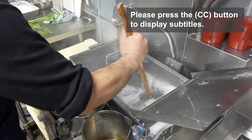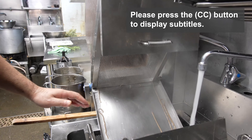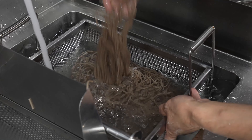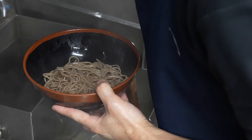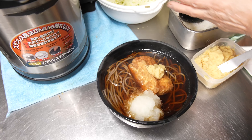In today's video, we're diving into the heart of Tokyo's Shinjuku district to visit a renowned establishment called Yomaga Soba. This soba noodle shop is celebrated for its high-quality soba noodles, lovingly handcrafted by skilled soba artisans.